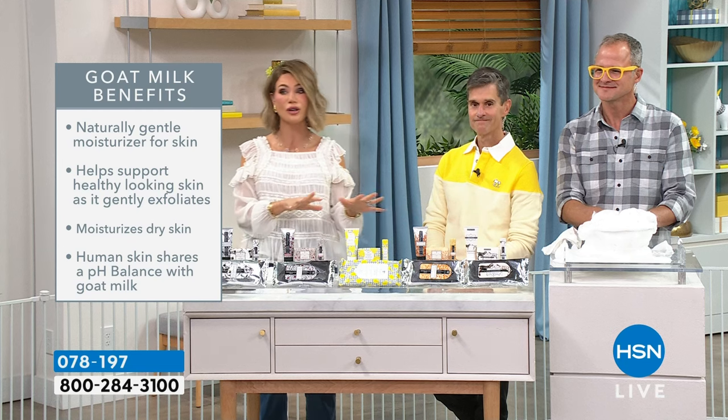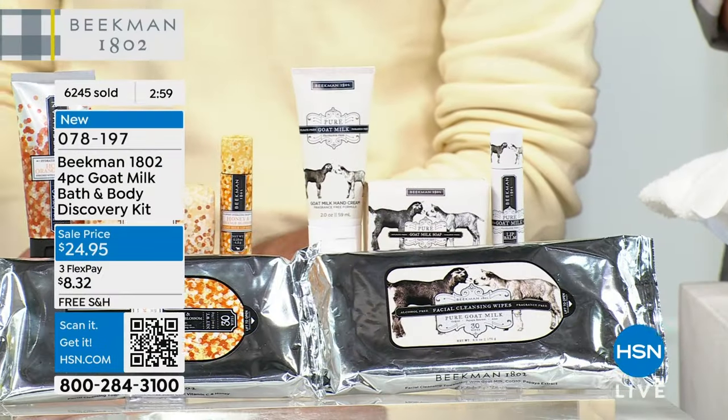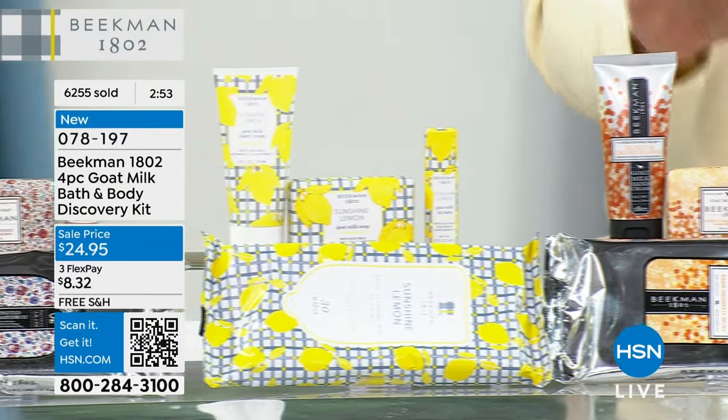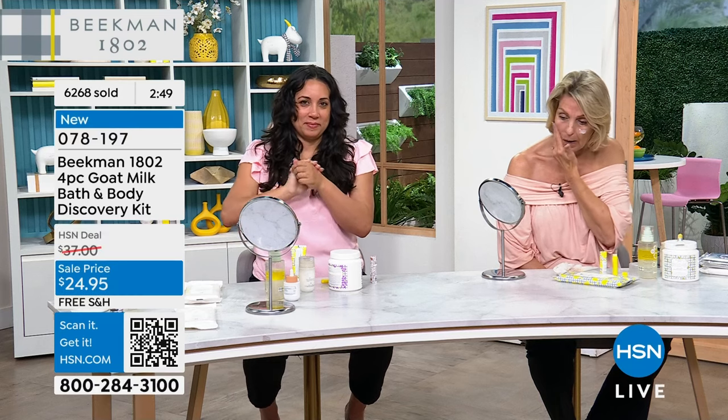Whether it's our Today's Special, the Pure, or the Vanilla Absolute — everything is in final call because this is their big finale show for Finally Friday. Don't forget to join the conversation on HSN's Facebook page — tell us your favorite Beekman fragrance using hashtag giveaway.